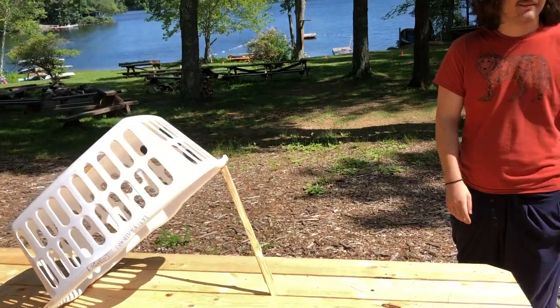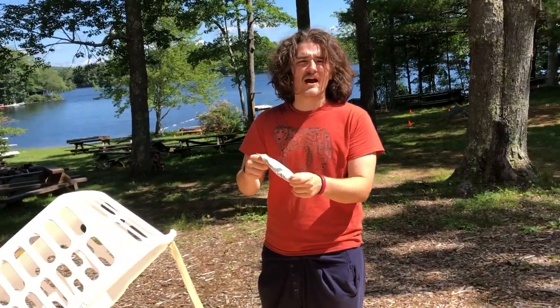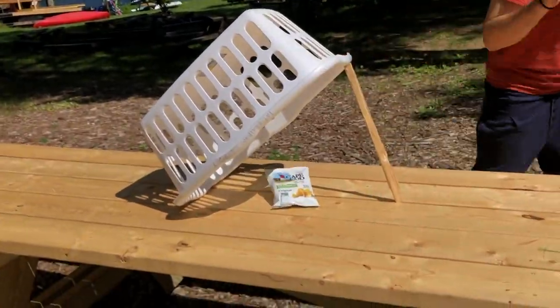All right, here we go. So we came back — it looks like a bird took it. Okay, so now we're gonna try the Cape Cod chips, and they're in the bag so the bird cannot take this one. Let's see what happens.